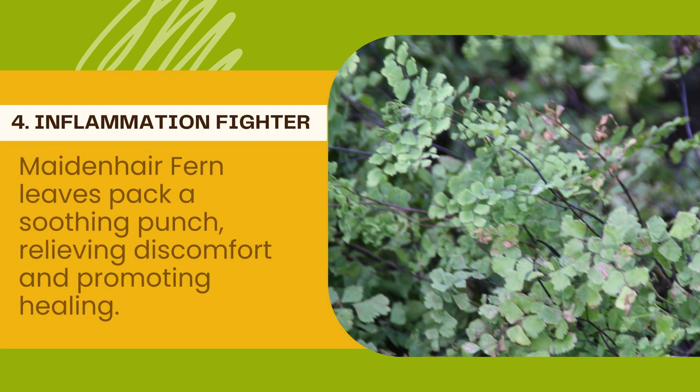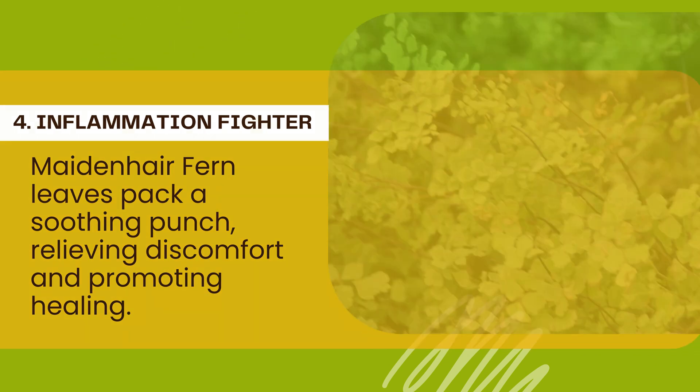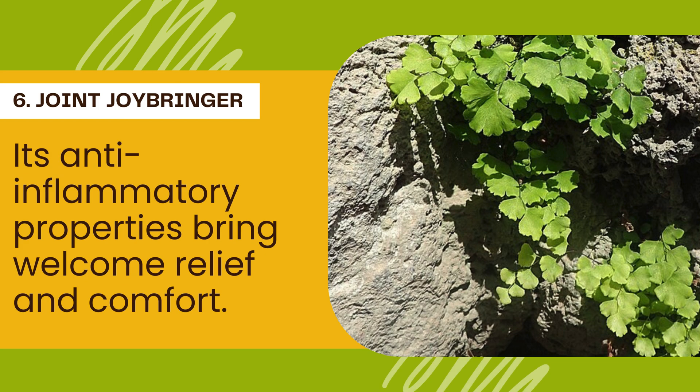Number 4 — Inflammation Fighter: Got achy joints or inflamed muscles? Maidenhair Fern leaves pack a soothing punch, relieving discomfort and promoting healing. Number 5 — Pulmonary Powerhouse: From coughs to congestion, Maidenhair Fern is a powerful ally against respiratory woes. Its leaves offer relief and clear your airways. Number 6 — Joint Joybringer: Whether it's arthritis or general muscle pain, Maidenhair Fern can lend a helping hand. Its anti-inflammatory properties bring welcome relief and comfort.